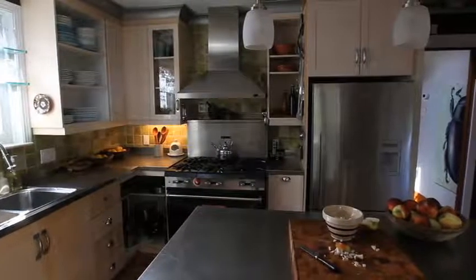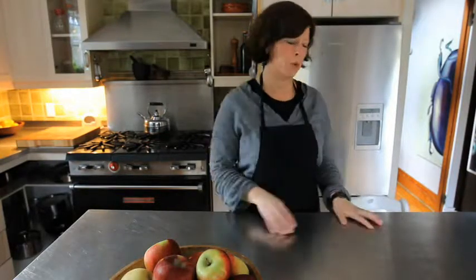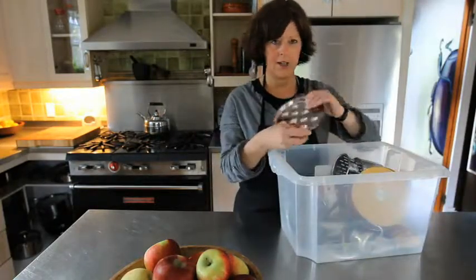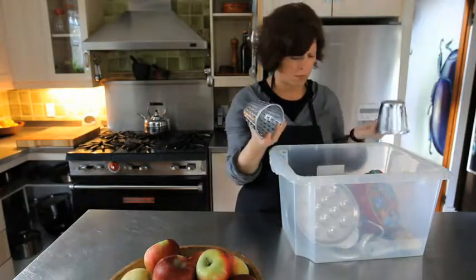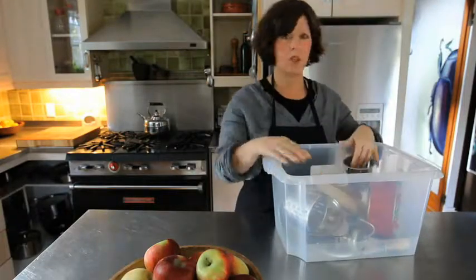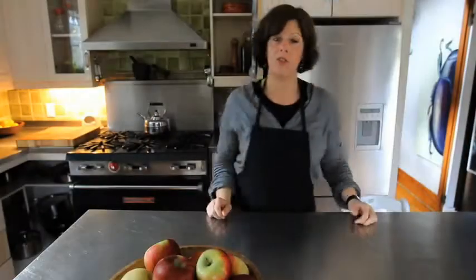Stuff that was broken or never used got given away or thrown out. Things that I only use occasionally I put in a big bin and sent to the basement — things like escargot pans, cookie tins, pieces for the meat grinder, a sushi mat. They can't be taking up prime real estate in the kitchen.